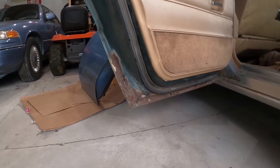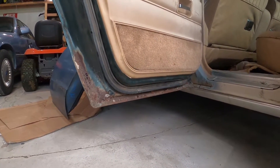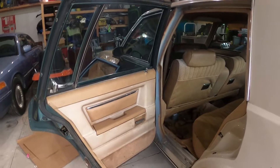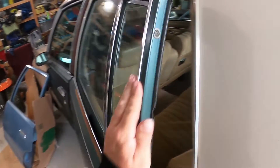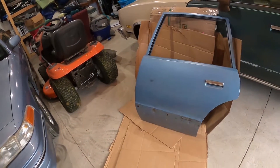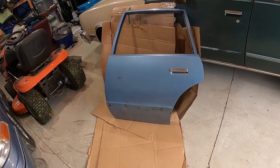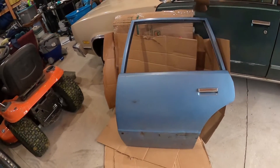It's gonna take a little bit of work, so I'll just keep it as a backup, or if I get another one of these cars. Pretty cool — I didn't have to drive across the country to find one of these things.